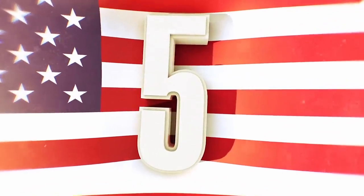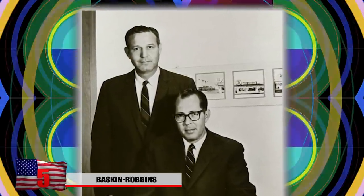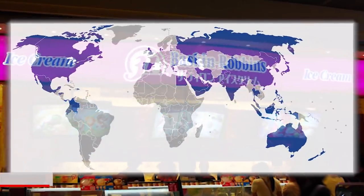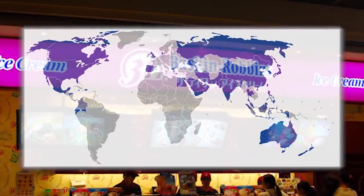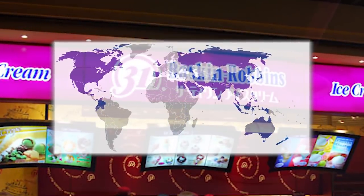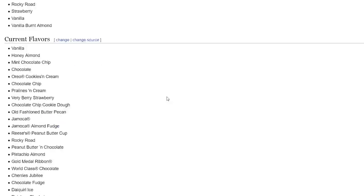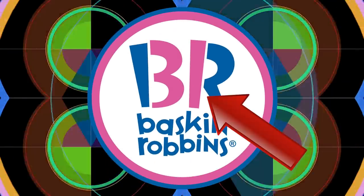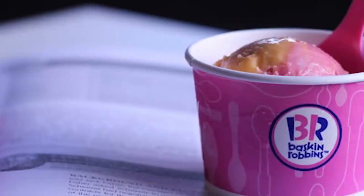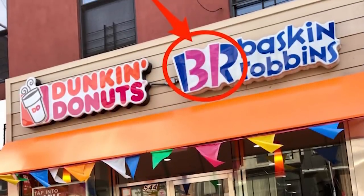Number 5: Baskin-Robbins. Founded by Burt Baskin and Irv Robbins in Glendale, California in 1945, Baskin-Robbins is possibly the largest chain of ice cream in the world with over 7,500 stores in about 50 countries. Baskin-Robbins has advertised being able to sell 31 different flavors, and you can see that in their logo: the B and R are pink and blue, and the number 31 is clearly visible in pink, showing off the amount of flavors they offer.